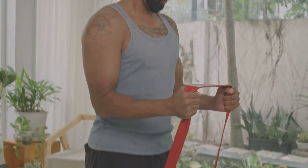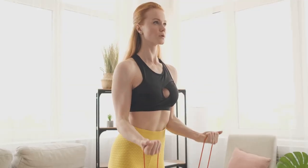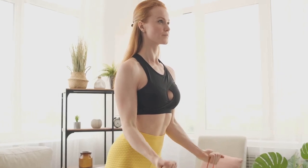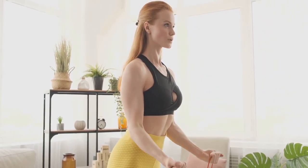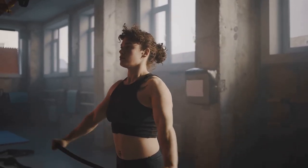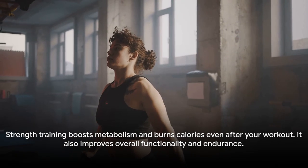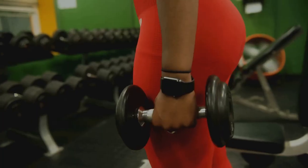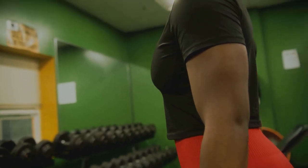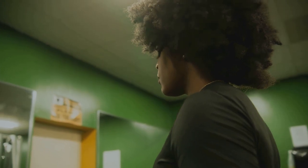Lastly, we have bicep curls with elastic bands — a wonderful exercise to tone your arms. You'll be doing three sets of 12 repetitions. Step on the center of an elastic band, grab the ends with each hand, and curl it up. Don't forget to control the resistance on the way down. This eccentric phase of the exercise is just as important as the lifting phase for muscle growth. Strength training helps increase your metabolic rate, which means you'll continue to burn calories even after your workout. Moreover, it enhances your body's overall functionality and endurance, making daily tasks easier.